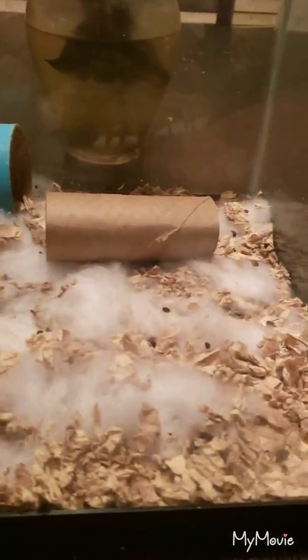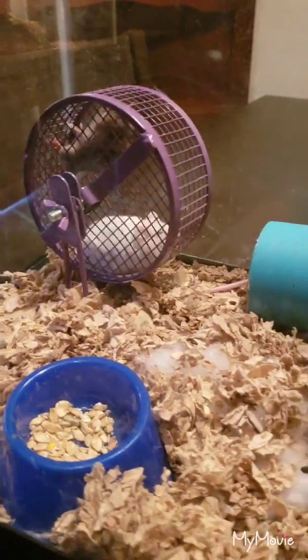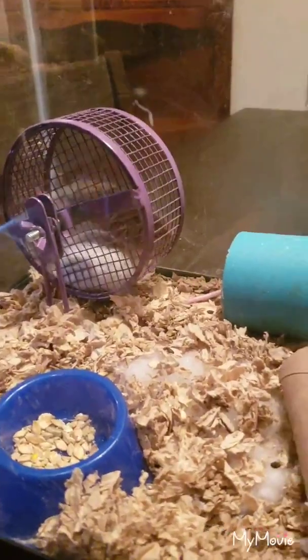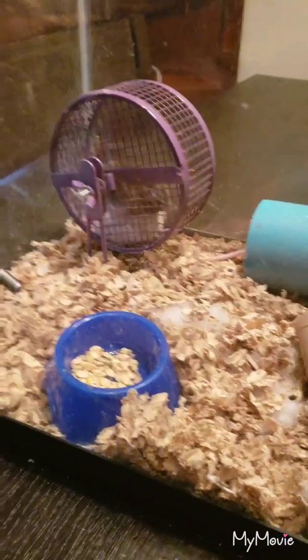I'm not too worried about them getting out — if they did get loose in the house, I have two cats that would take care of them. Some of the cats even sleep on top of the tank just waiting for the mice to get out.